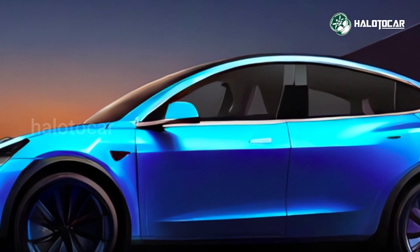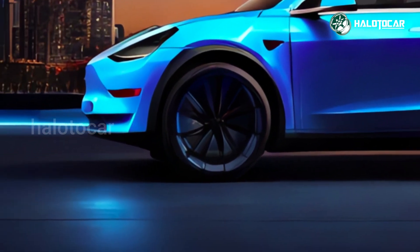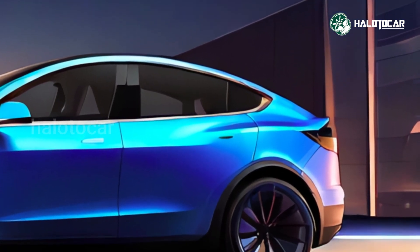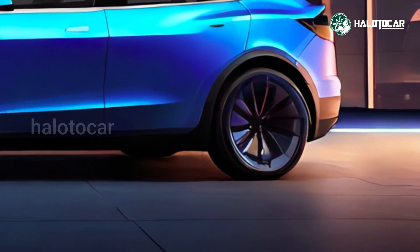A new competitor to Tesla's Model Y has recently emerged in the form of the Fisker Ocean. An impressive 440 miles of range sets the Extreme and limited edition One variants apart from the competition, while the entry-level Sport model is thousands of pounds less than the Tesla.